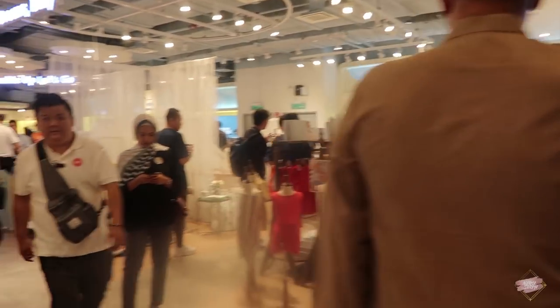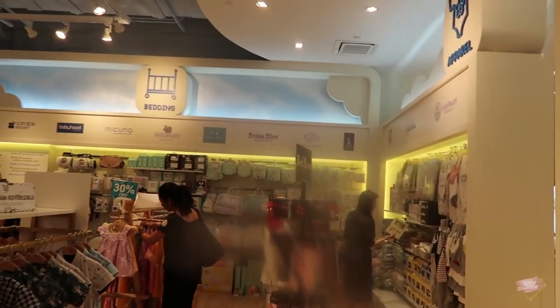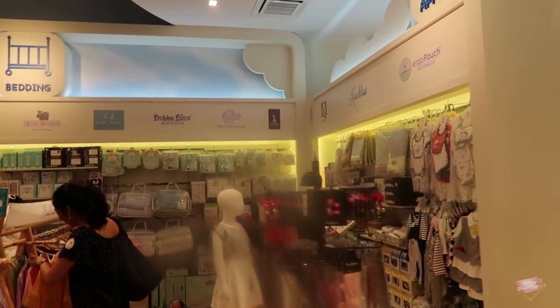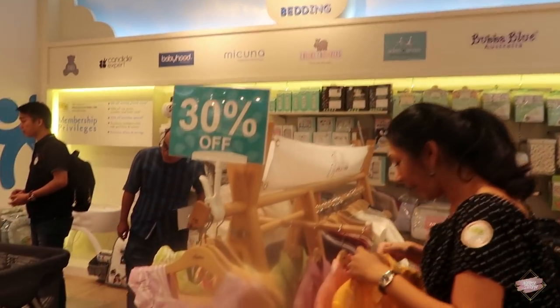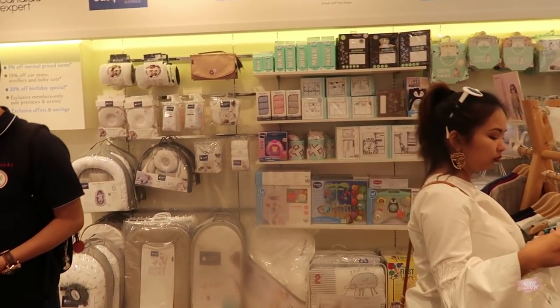Everyone, see the camera! So these areas as you come in on the right side, you will find the apparels, the baby apparels. It's a lot of brands. Bedding next to it. See? So cute!